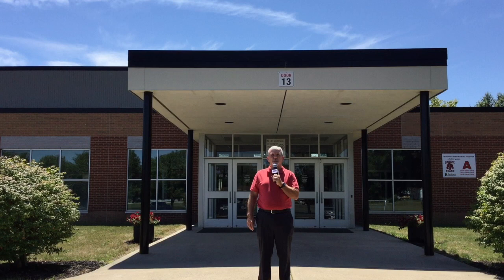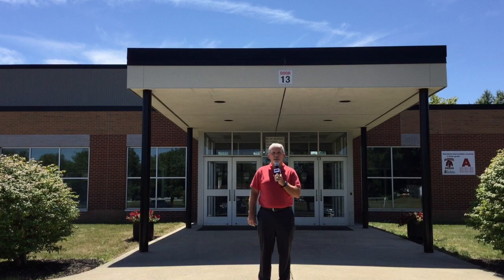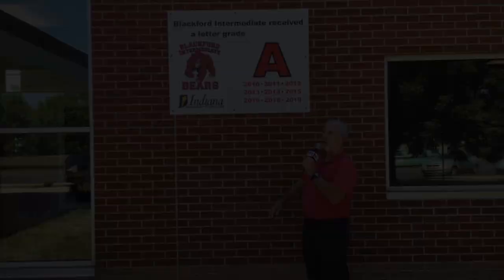Hi, Blackford Intermediate School students, this is Dr. Biddle, and I wanted to give you a chance to see our building, so welcome to our virtual tour. This is the north entrance. This is where bus riders will come in today, so let's go inside.